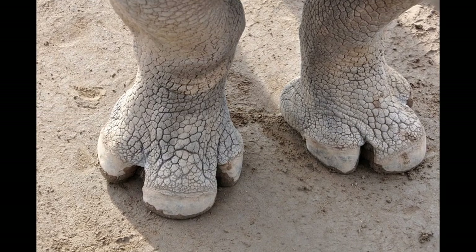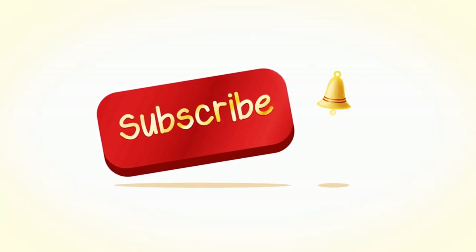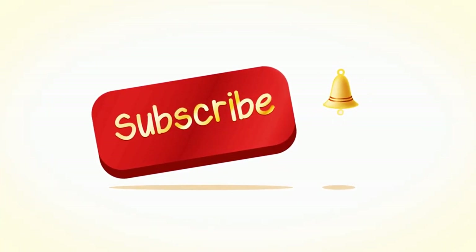But before we start, click the subscribe button and the bell icon to be the first to know when we post our videos.